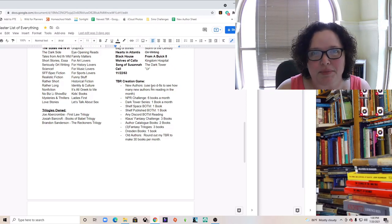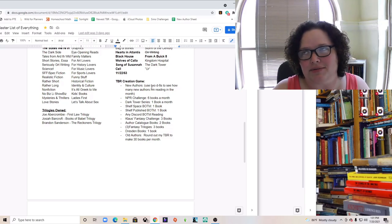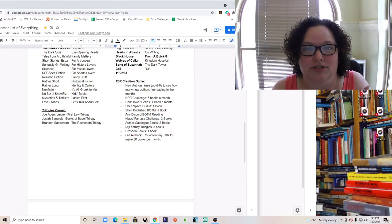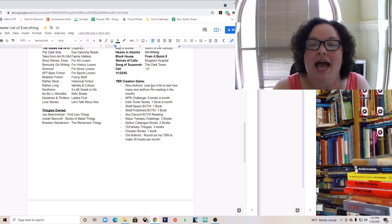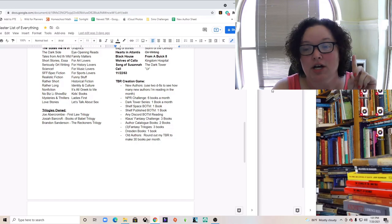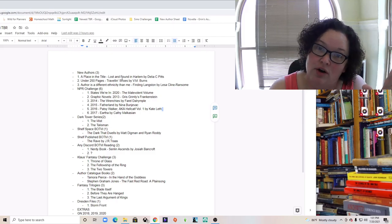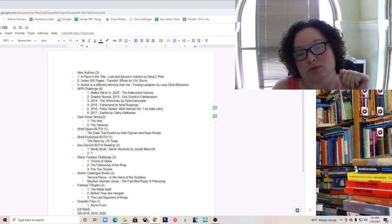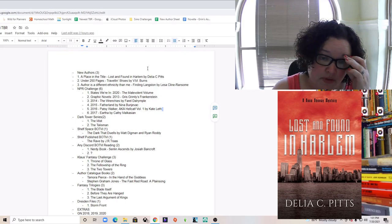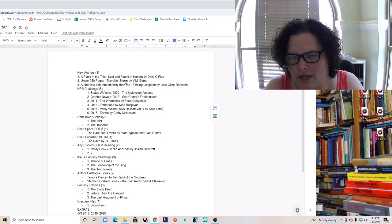I rolled the dice and this time only came up to three — a one and a two. I almost re-rolled but decided to go with it. Then I go over to the Hey Reader website, roll, and get a prompt. My first prompt was 'a place in the title,' so I scrolled down StoryGraph until I found 'Lost and Found in Harlem' by Delia Pitts — Harlem being the place in the title.